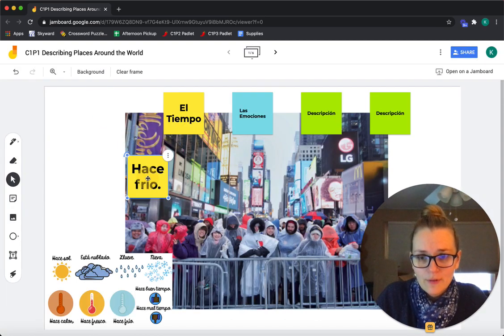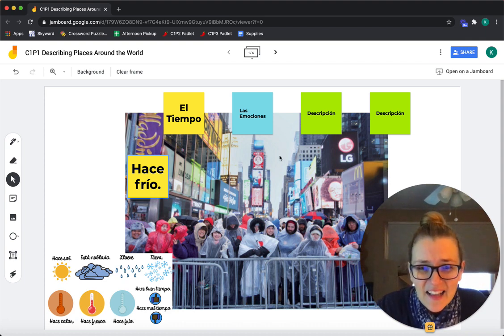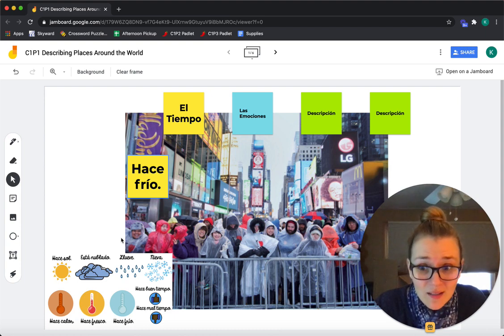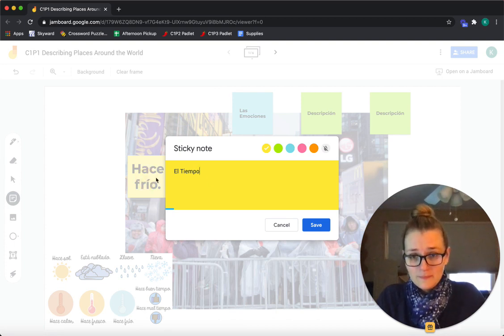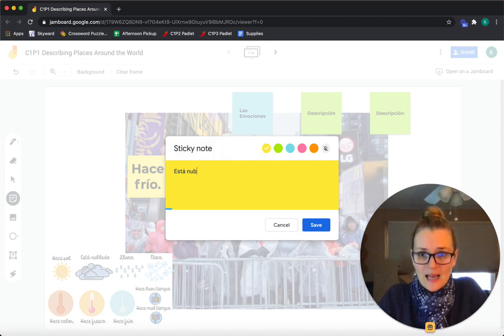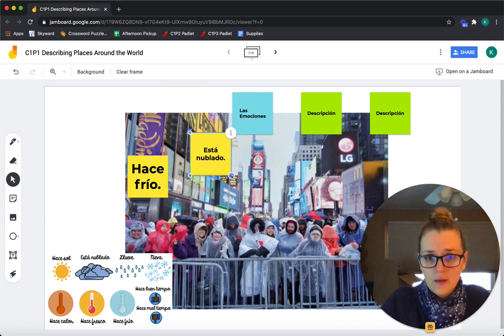Hace frío en la foto. Y mira el cielo — the sky. No hace sol. Está nublado. It's cloudy. We've got our two weather phrases down.